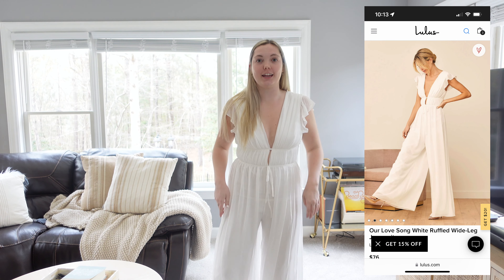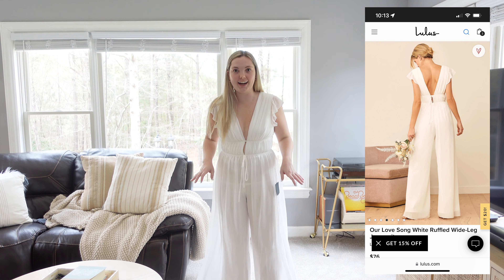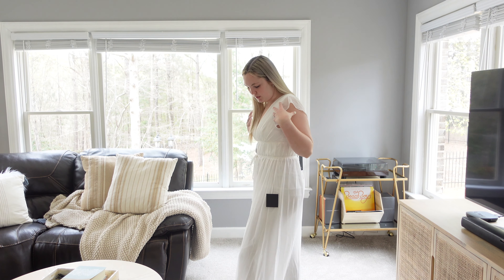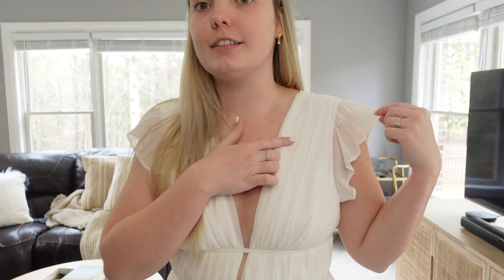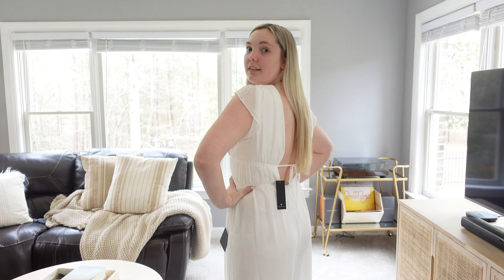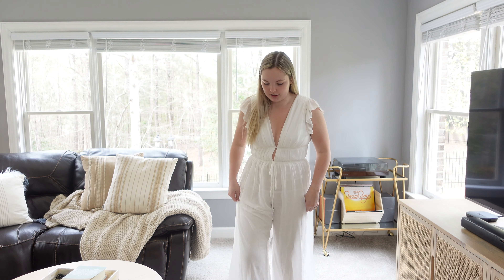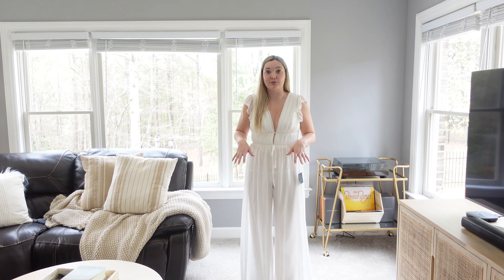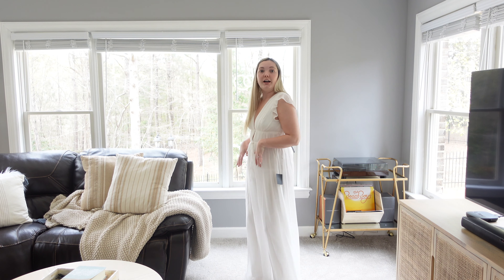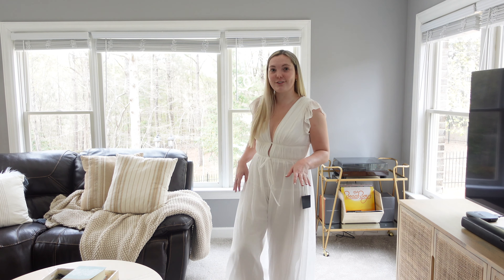Here is the first option for the wedding — it's actually a jumpsuit, but it's super flowy. I love jumpsuits; I feel like they're more flattering than a dress on me. This one is a small and it fits really well. I love the little details — it has a sticky thing so the sleeves stay up, and it ties in the back. It's definitely really long. I'm about 5'5" wearing heels and it's almost too long, but I actually really really like this.